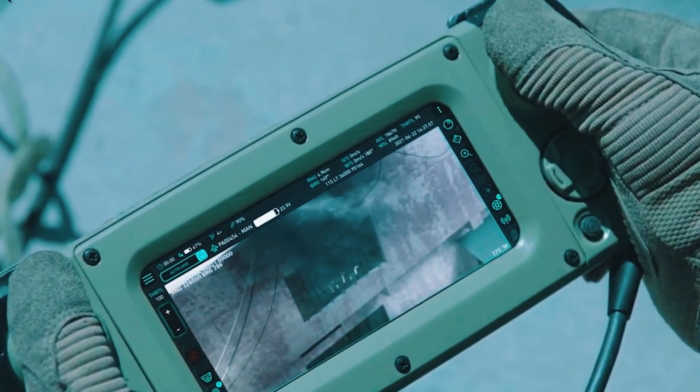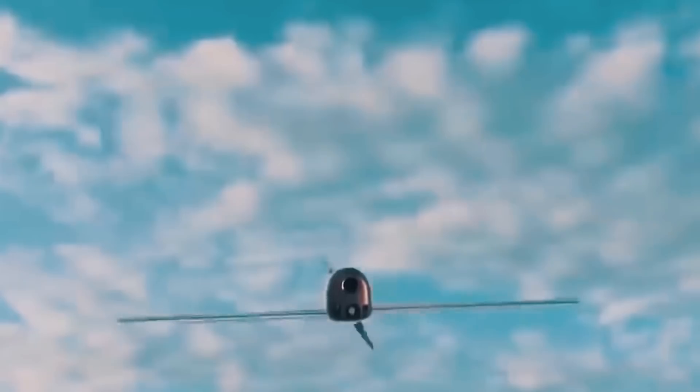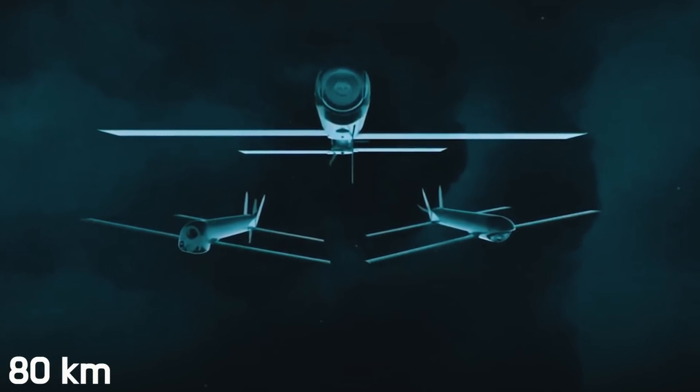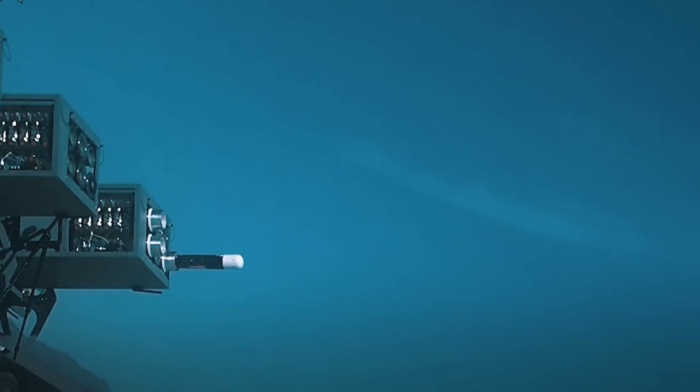The Switchblade 600 can fly 40 kilometers in 20 minutes, then loiter for another 20 minutes to find the target — a total flight distance of 80 kilometers. The drone reaches 115 km/h in loitering mode and up to 180 km/h when attacking.